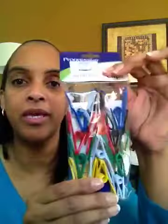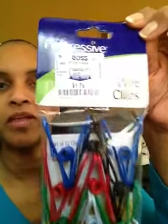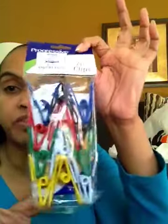I found these little cute clips — needed these for our little snacks in the kitchen. They were only $1.79 and I think there are 10 in here, which is good. At the dollar store they had four for $1, so this is actually a better buy at $1.79 for 10.